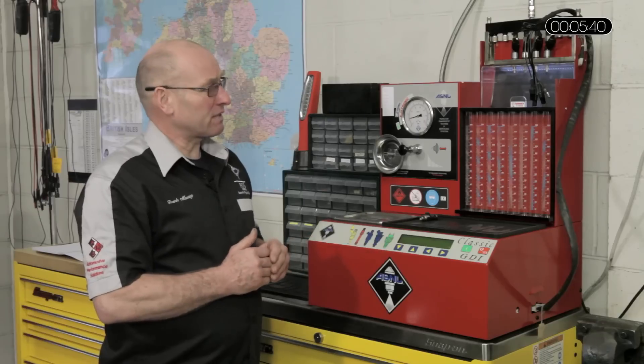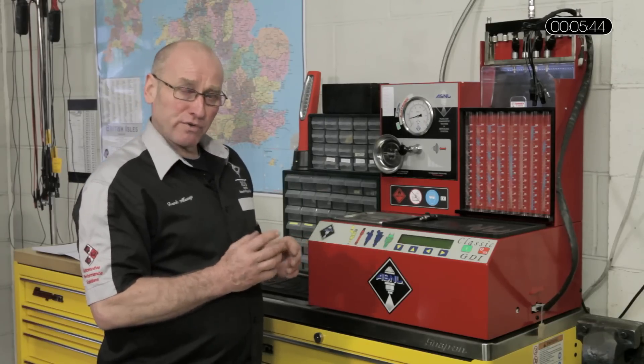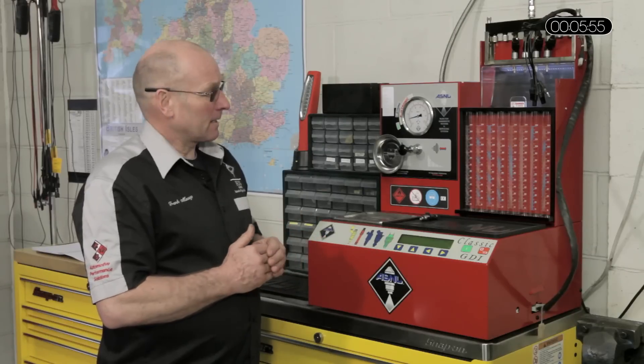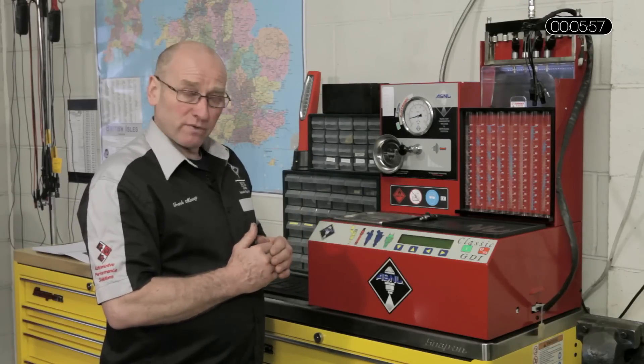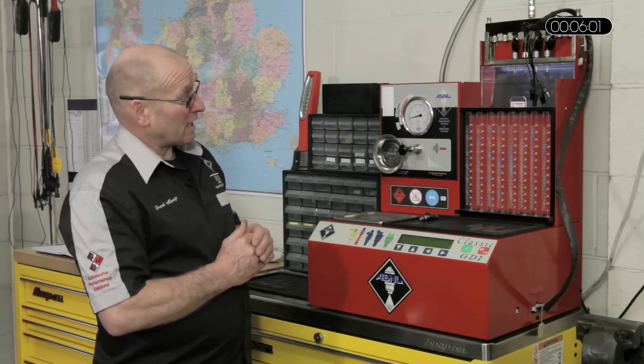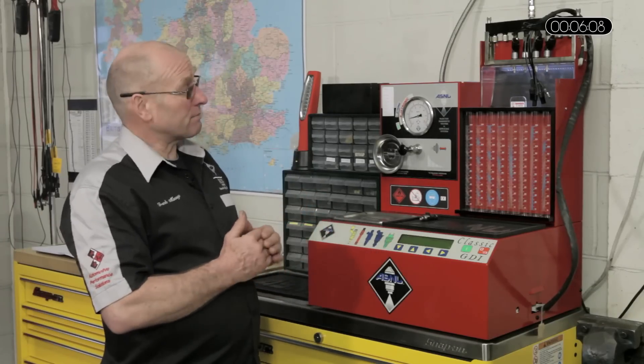This is a very effective and focused means of testing injectors because of the accuracy now required in fuel delivery. Any deviation in fuel quantity in an engine running at particularly lean ratios at certain light load applications is potentially dangerous to the engine. Damage can occur to the piston through overheating. The injectors I've chosen are VW Audi 2 litre TFSI direct injection fuel system.